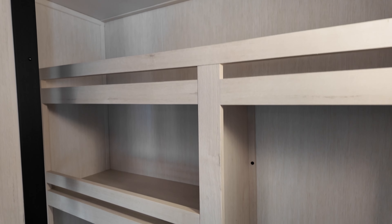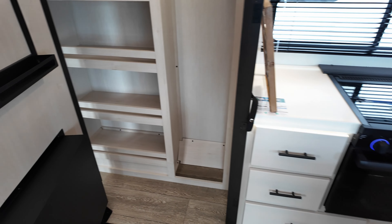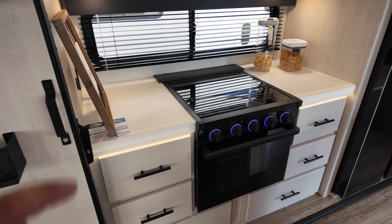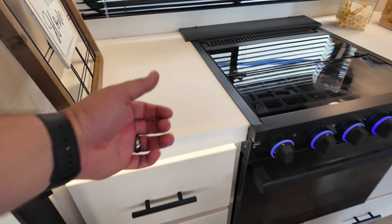Tons of storage back here along with a great place to put some books and whatnot — you can stash all the things you don't want your neighbors to see. Coming around, you have your oven, which is going to be a three-burner stovetop along with enough room to cook up a chicken, some pizzas, things of that nature.